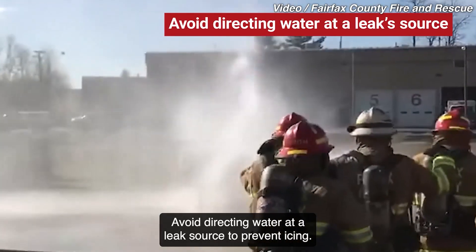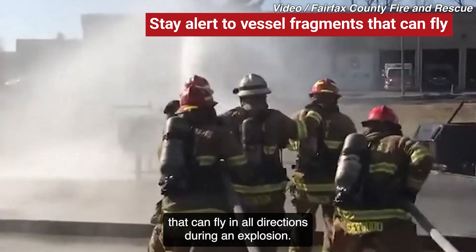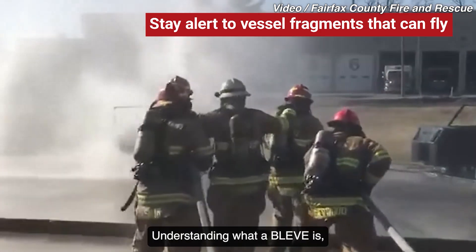Avoid directing water at a leak source to prevent icing. Stay alert to vessel fragments that can fly in all directions during an explosion.